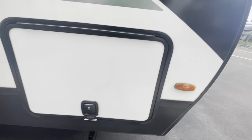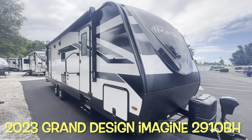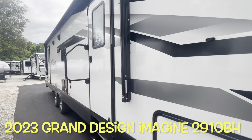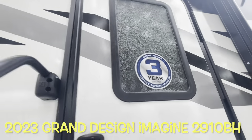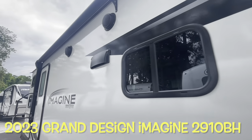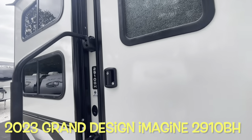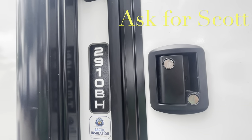Inside that slam latch door for your brand new 2023 Grand Design Imagine with the three-year structure warranty — 2910BH. Remember, if you are heading out to the lot and want to see this or any other camper in person, make sure you ask for Scott.